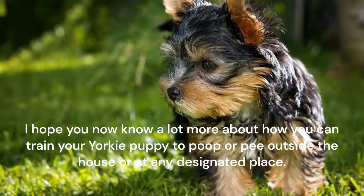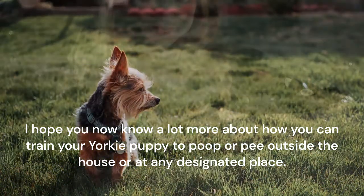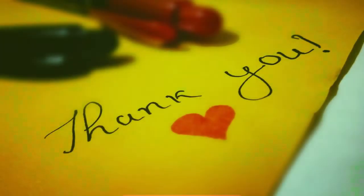I hope you now know a lot more about how you can train your Yorkie puppy to poop or pee outside the house or at any designated place. We'll appreciate your feedback and look forward to your suggestions for our future videos in the comment box below. Don't forget to like, share, and subscribe. Thank you for watching.